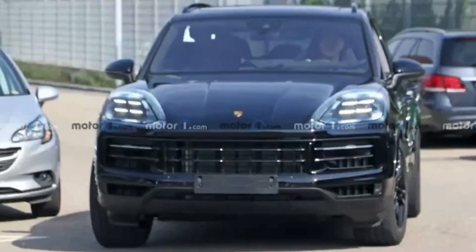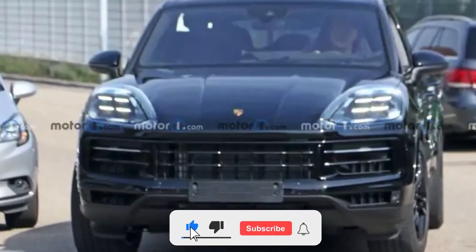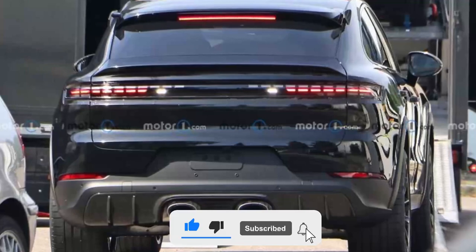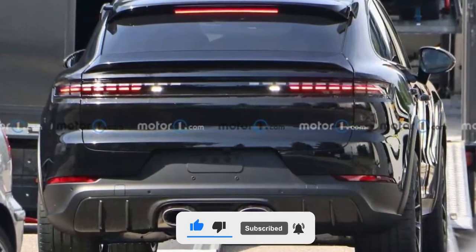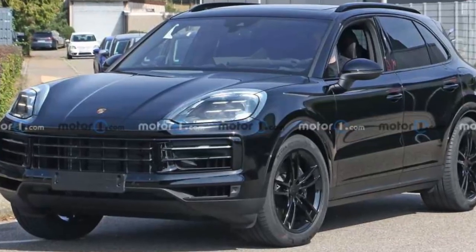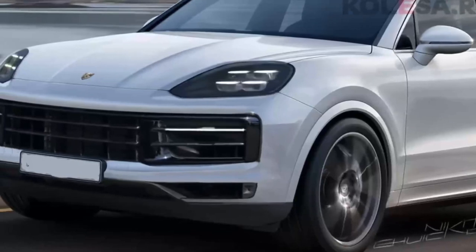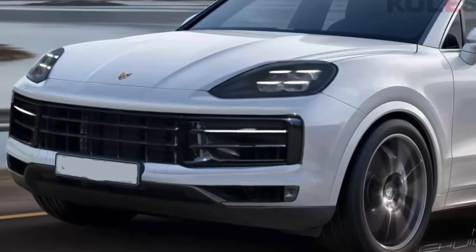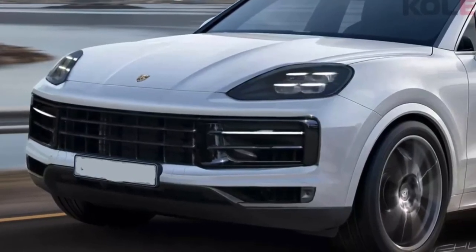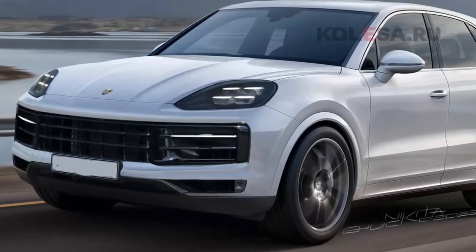However, there are major styling changes to the front and rear fascias. Interior updates are not visible in these renderings. The grille is more open, fully spanning the front of the vehicle. The lower bumper receives a few tweaks, and the SUV's headlights switch to a new shape and a more upright orientation.